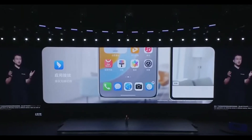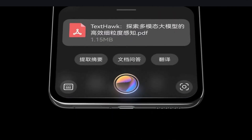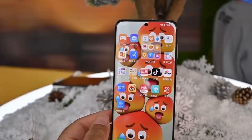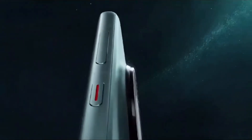This might remind some of you of the App Twin feature introduced in Huawei's earlier EMUI smartphones. That feature allowed users to create two instances of an app, like Facebook or WhatsApp, so they could log into different accounts. But now, HarmonyOS Next is raising the bar by letting you create up to five clones of the same app — a much more aggressive and flexible approach to app cloning.